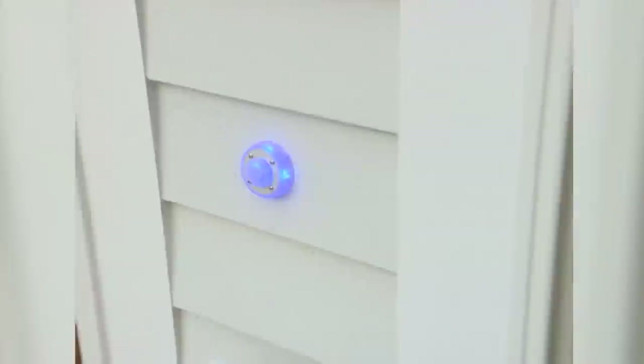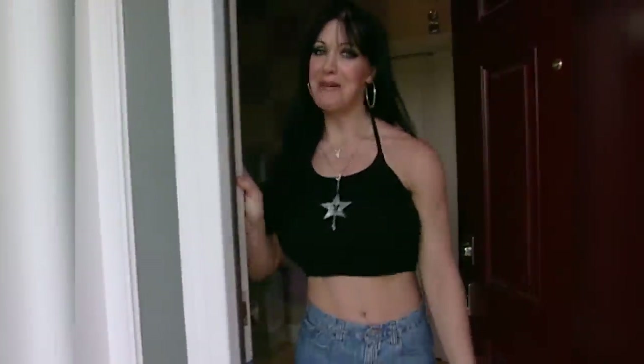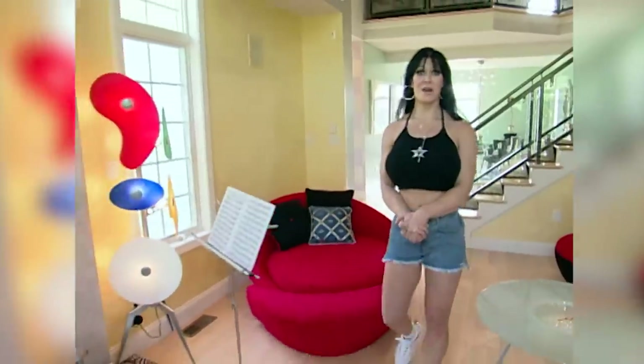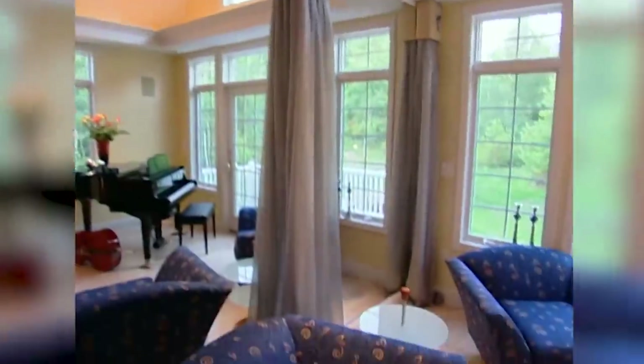My name's Joanie. Welcome to my home. You should have used the doorbell — I couldn't hear you. Come on in and let me show you around. You guys are really my first visitors in the home; I've literally been here maybe four days.